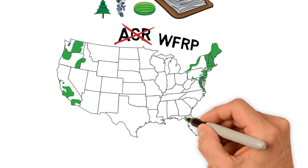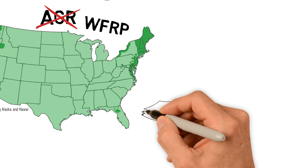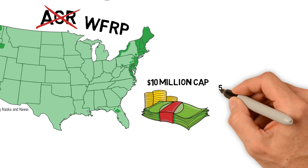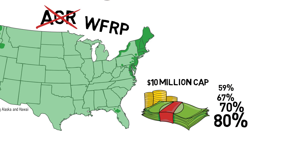Whole Farm Revenue Protection is the replacement for AGR in a much wider geography. With some of the lowest rates and highest subsidies in all of crop insurance, a $10 million dollar cap, and widespread availability, makes the Whole Farm Revenue Protection plan a great option for many producers.